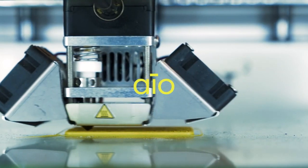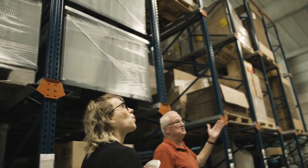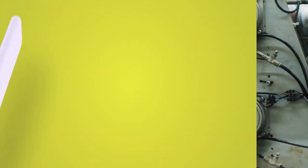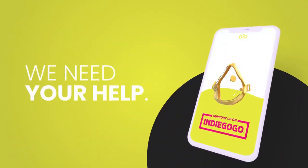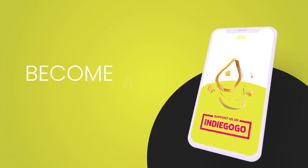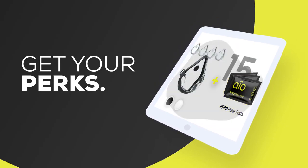Ayo is ready for mass production. In order to ensure the highest production quality and standards we need your help to kick start operations. Support our cause, become a backer of our Indiegogo campaign and secure yourself one of our great Ayo perks.